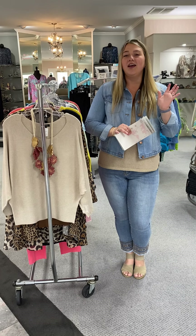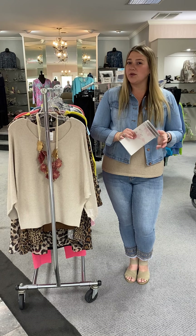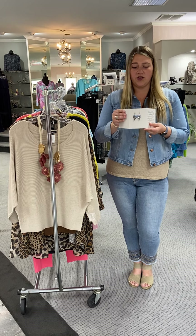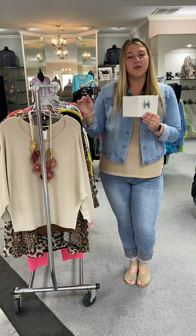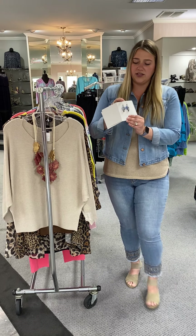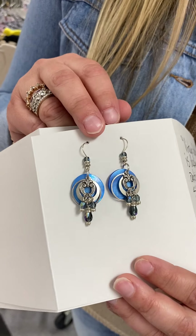If it's a necklace, a bracelet, earrings, it's all going to be 20% off. It does include our John Michael Richardson earrings, and those are all handmade. The metals and the stones come from Thailand, but they're made here in the USA, so it's a great product. They do a lot of great colors and a lot of detail.